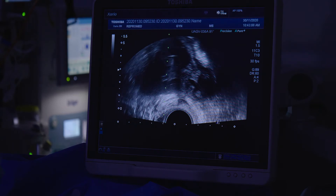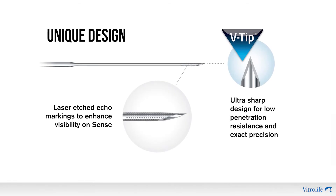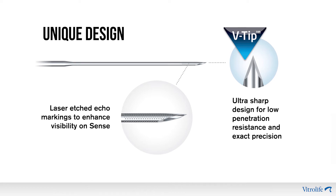The visibility is the same — it's easy to see the tip, it's laser etched and looks good on ultrasound. The same principle as always is to keep the needle tip in direct vision at all times, and then you're in the safe space of the ovarian follicle even if it is higher and more difficult to reach.